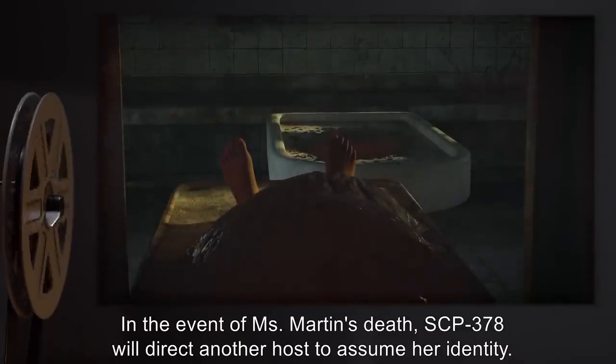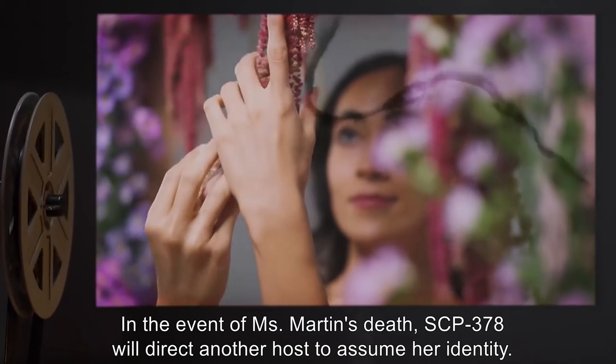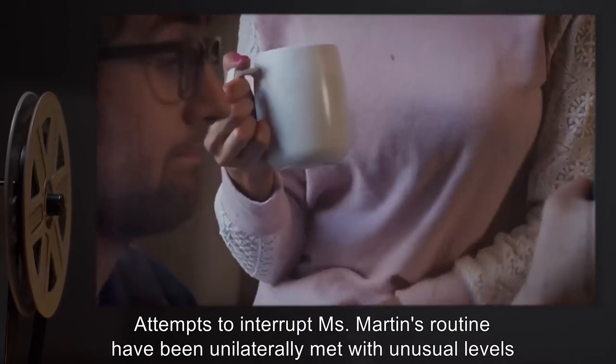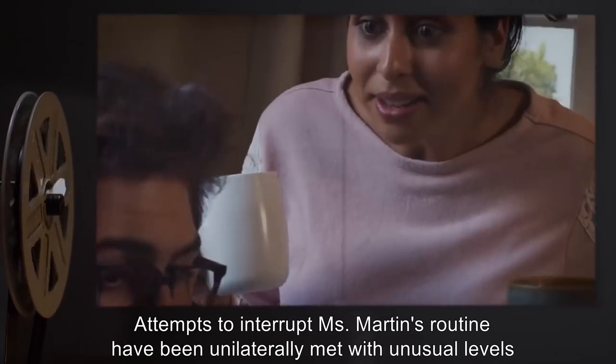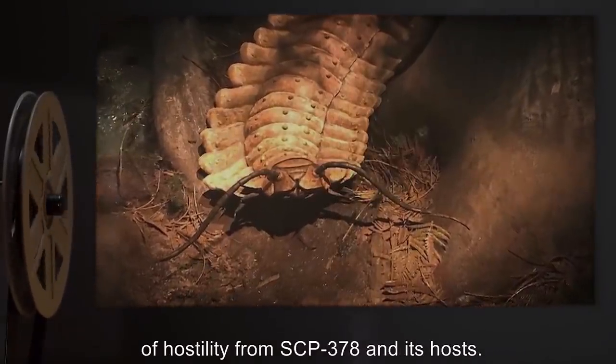In the event of Miss Martin's death, SCP-378 will direct another host to assume her identity. Attempts to interrupt Miss Martin's routine have been unilaterally met with unusual levels of hostility from SCP-378 and its hosts.